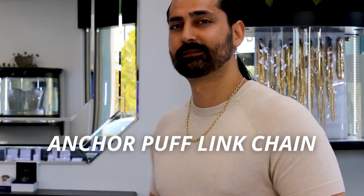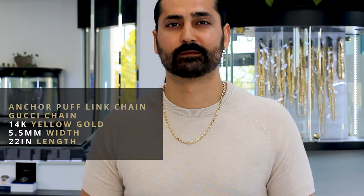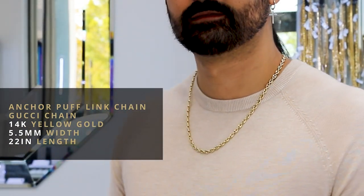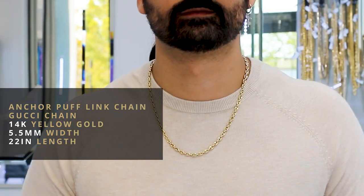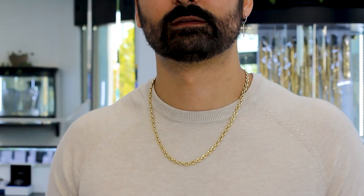Here is an Anchor Puff link chain, also known as the Gucci chain. It's in 14 karat yellow gold, five and a half millimeters in width and 22 inches in length. This is a unique style — it has nice details and it's got those coastal vibes.